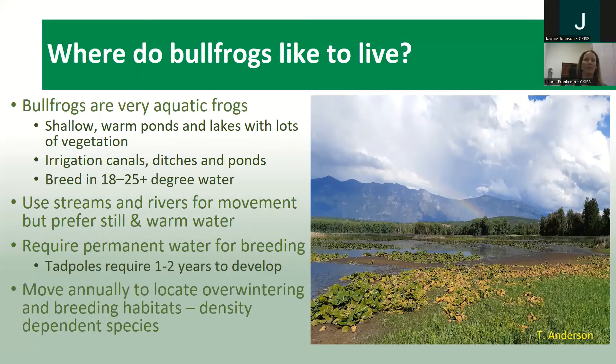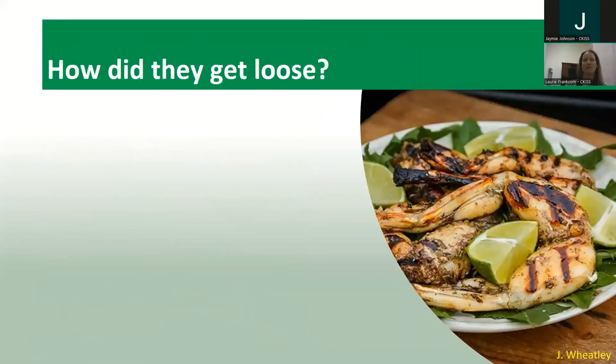Bullfrogs move annually for overwintering and breeding habitats, so you will see them in varying locations. Definitely pay attention to different habitats — wetlands, shallow ponds — and if you're in those sort of habitats, keep your ears and eyes open for bullfrogs, because that's where they like to call home.